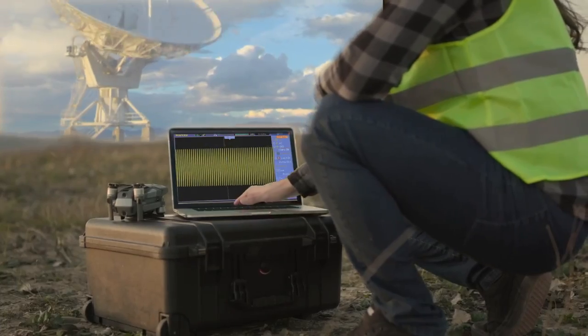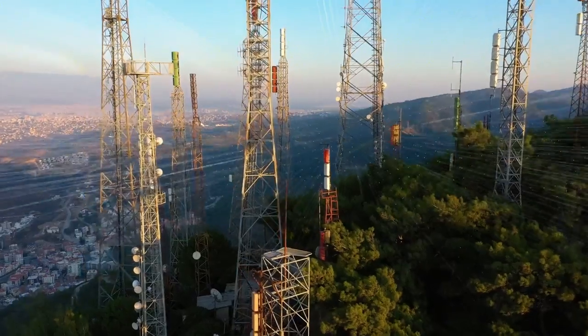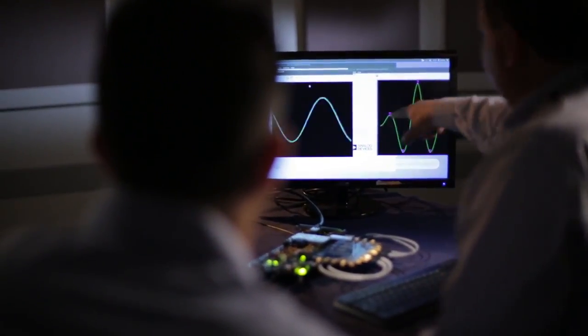But with accelerating bandwidth demands, multiple antenna elements, new spectrum frontiers, and higher levels of modulation encoding requiring even higher dynamic range, developing new RF signal paths isn't without challenges.